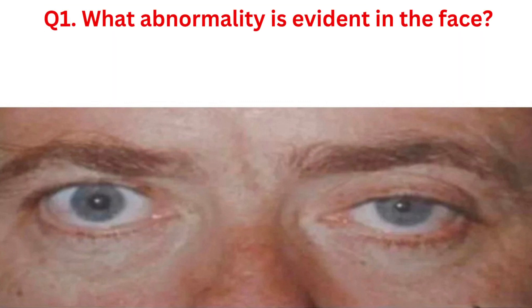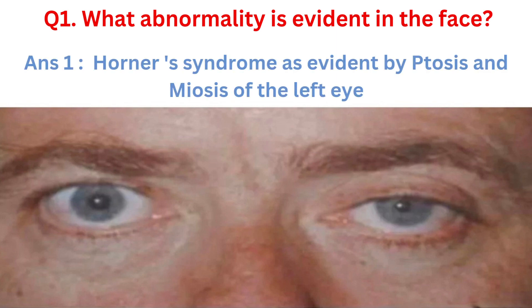Question 1: What abnormality is evident in the face? Answer 1: We identified signs of Horner's syndrome, characterized by ptosis — drooping of the upper eyelid — and miosis, constricted pupil, in the left eye.